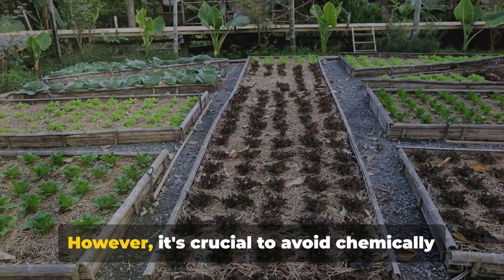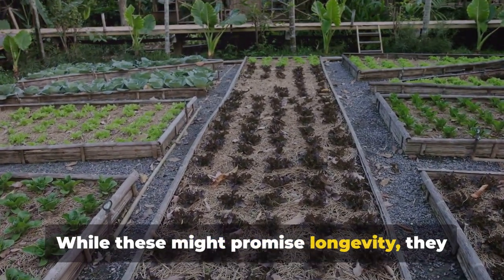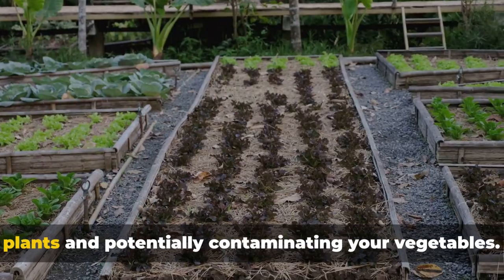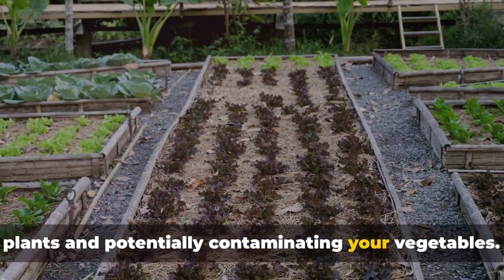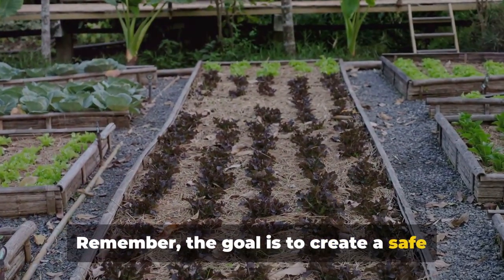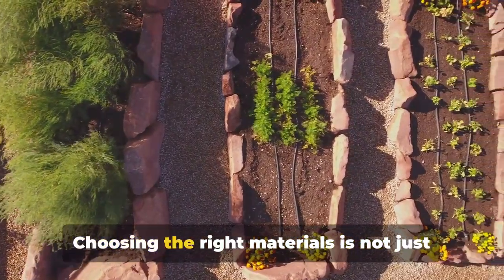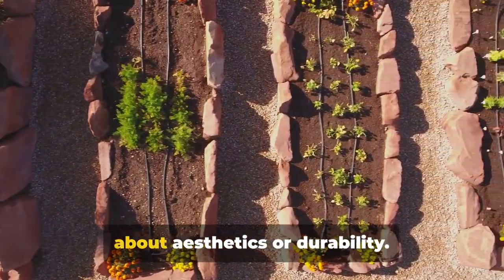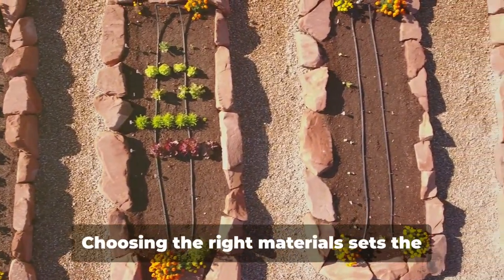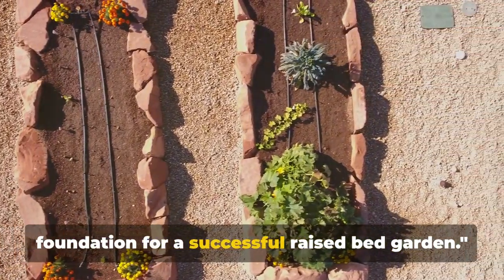However, it's crucial to avoid chemically treated woods. While these might promise longevity, they can leach harmful chemicals into your soil, jeopardizing the health of your plants and potentially contaminating your vegetables. Remember, the goal is to create a safe and nurturing environment for your plants to flourish. Choosing the right materials is not just about aesthetics or durability — it's about ensuring the health and productivity of your garden.